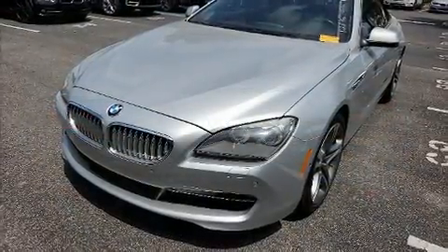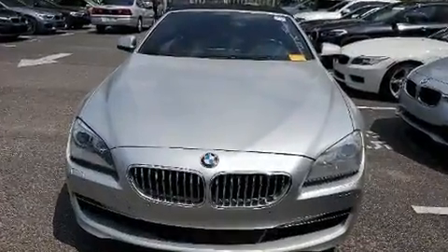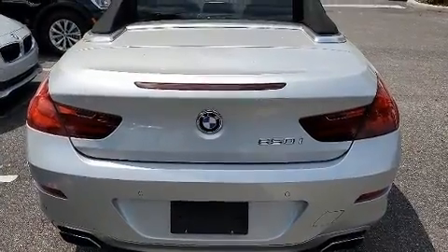BMW ensures the safety and security of its passengers with equipment such as knee airbags, anti-whiplash front head restraint, and four-wheel disc brakes with ABS. Brake Assist technology provides extra pressure when applying the brakes.